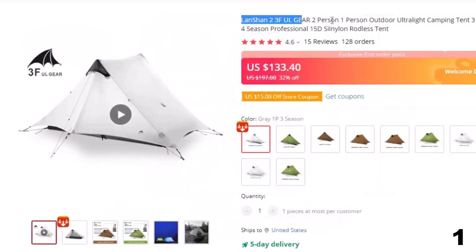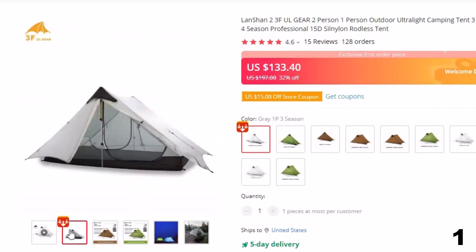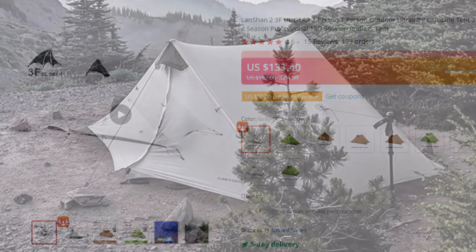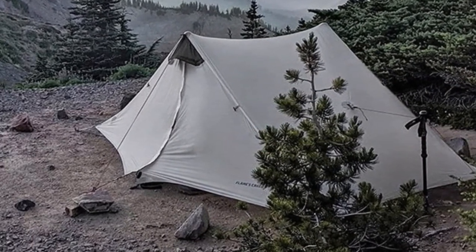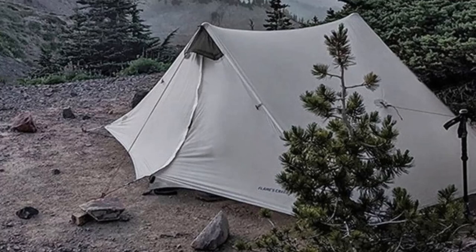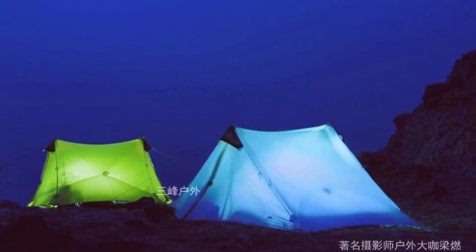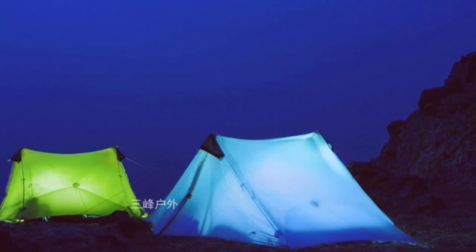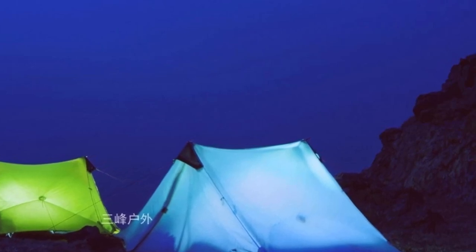Number 1: Launchon 23F UL Gear 2 Person / 1 Person Outdoor. This outdoor camping tent is here with 32% price off. Now you can get it at around $133. The Launchon Camping Tent is a rodless tent that can be used across three seasons. It's a one-person tent with two layers. The tent is made of 15D nylon with a waterproof index of 5,000 mm. The bottom is made of 20D nylon with an 8,000 mm waterproof index. It weighs about 845 grams, made of high-density mesh. It comes in a single-person and two-person version. When folded, the bag dimensions are 30 cm in length and 12 cm in width, making it one of the best folding tents on the market. This tent is meant for spring, summer, and autumn — not for winter camping.